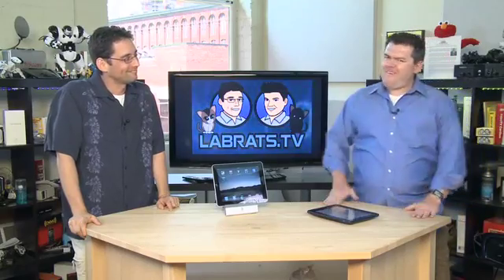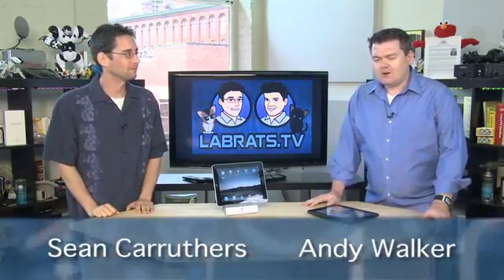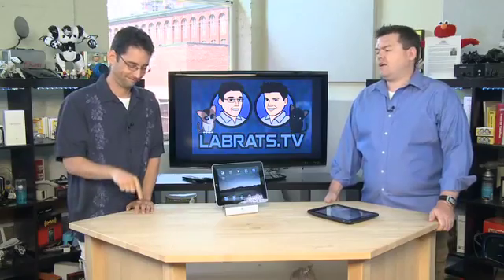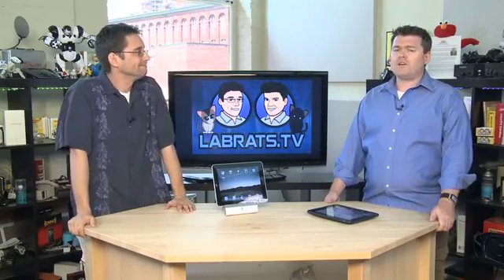Hello and welcome to another edition of Lab Rats. My name is Andy Walker. I'm Shankar Carruthers. And this is a show where we demystify technology, specifically things that you like to poke with your finger, including the iPad. We've done stuff about the iPad before — you know, Apple's brand new tablet computer, taking the world by storm.